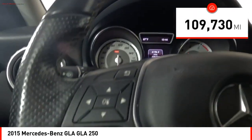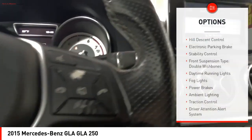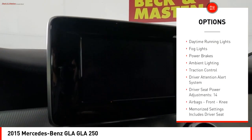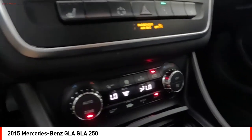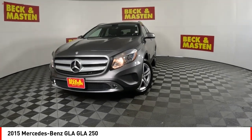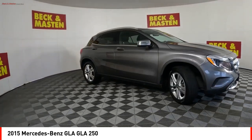This vehicle has less than 110,000 miles. Here are some of this vehicle's great options: hill descent control, electronic parking brake, stability control, front suspension type double wishbones, daytime running lights, fog lights, power brakes, ambient lighting, traction control, and driver attention alert system.